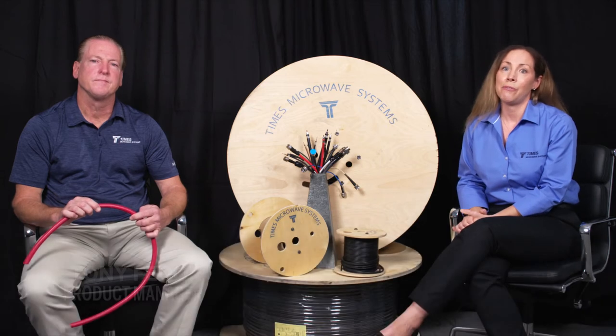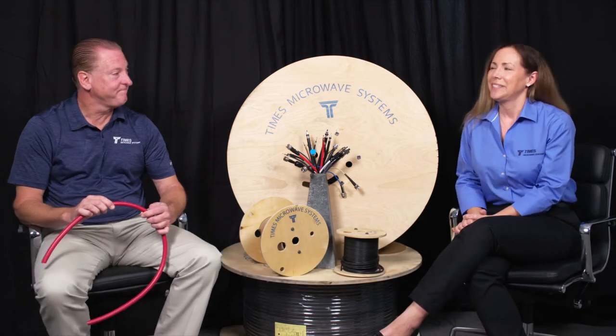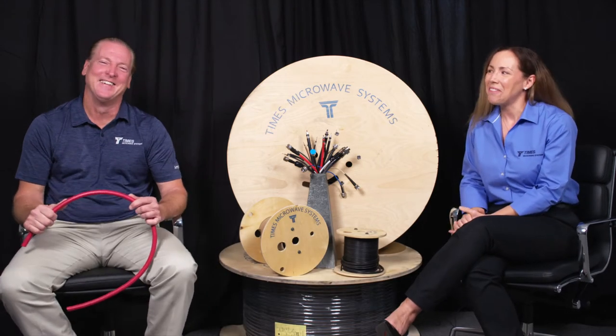Today's episode is with Tony Feeder. He's our product manager for Cable, and he's been with us for 30 years. So you're definitely one of the experts.